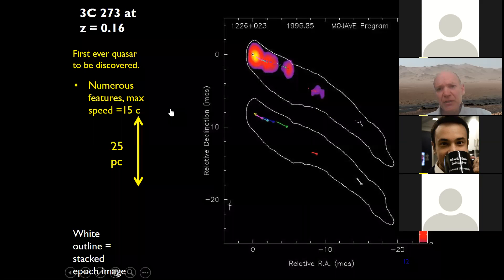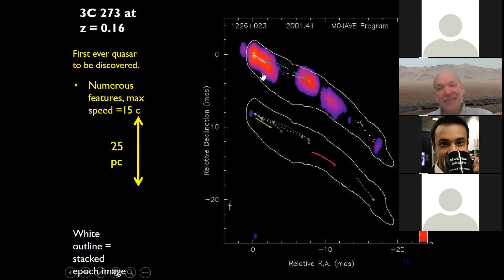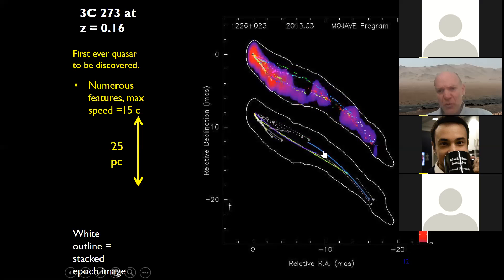Here is a time-lapse movie of 3C273, the first quasar ever discovered. The false color is radio synchrotron emission at about 2 centimeters. The individual spots are positions of Gaussians fit to bright features in the jet, and you can see them emerging and moving downstream. Some of these features we can track for 15 years or more. You can also see the jet started out going in one direction and is now moving in a different direction — something we'll address later in the talk.